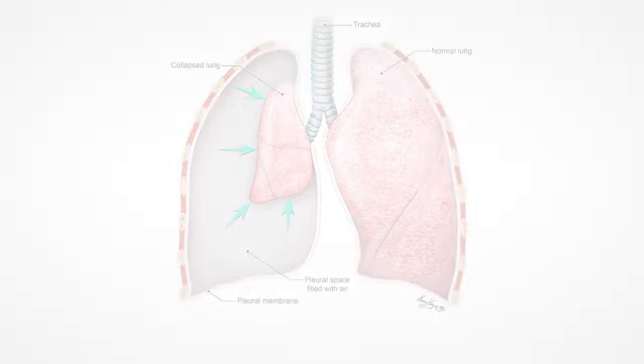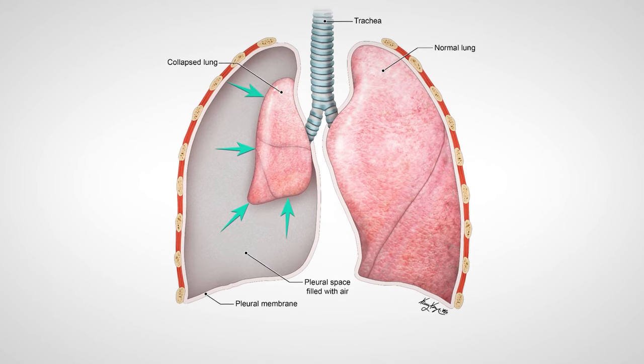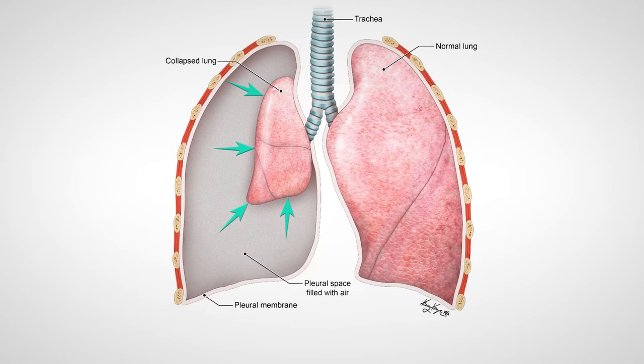The risks for a lung biopsy may include pain, bleeding, infection, damage to surrounding tissues and organs, or a collapsed lung or pneumothorax. A collapsed lung or pneumothorax is a condition when air is trapped in the pleural space, causing the lung to collapse.